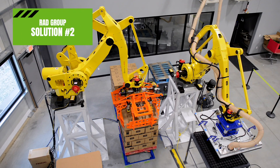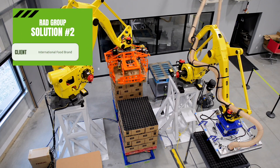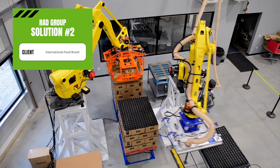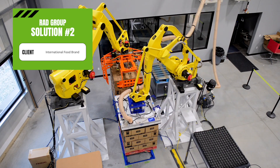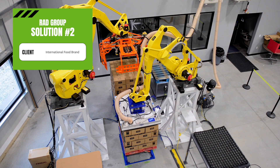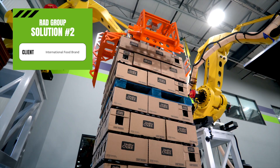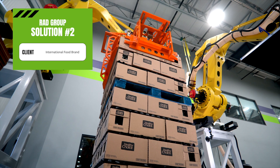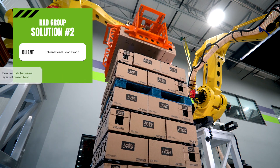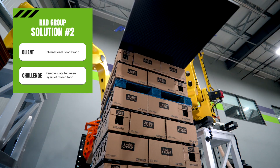Have you wanted to explore using automation with one application? An international food brand approached DLN for a solution to a unique difficulty. This food manufacturer used thick plastic slats that were placed between layers of food product after production, prior to freezing. The slats allowed airflow between layers to create even and effective freezing.